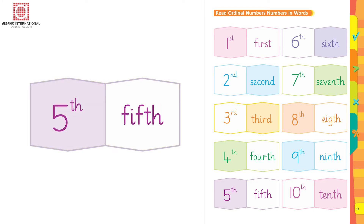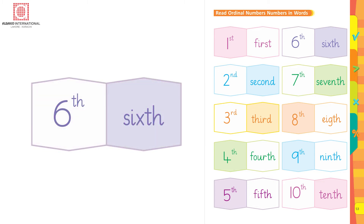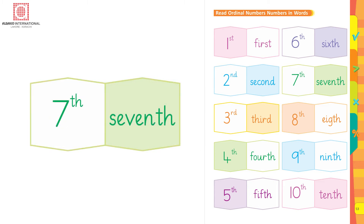5th: F-I-F-T-H, 5th. 6th: S-I-X-T-H, 6th. 7th, 7th.